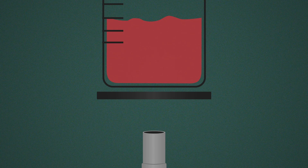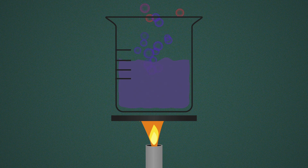A simple method for making quantum dots uses heat to control crystal growth. A beaker of solution is heated and a second reactant is added. The crystals keep growing as long as the mixture is hot.